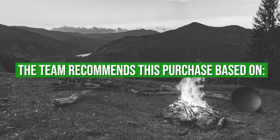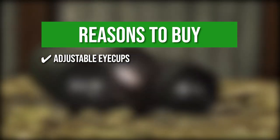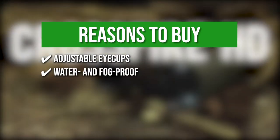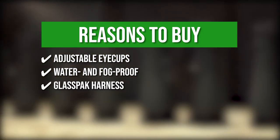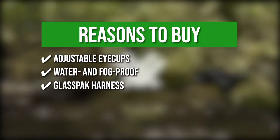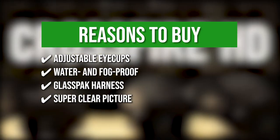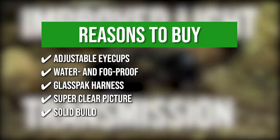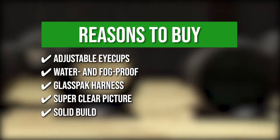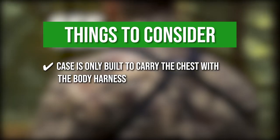The team recommends this purchase based on the following. Adjustable eye cups: the eye cups twist up and down so you can see the full field and experience comfortable viewing both with and without glasses. Water and fog proof: the nitrogen purging and O-ring seals keep the lenses clear even under heavy rain. Glass back harness: this stores and protects your binoculars while keeping them ready for deployment. Super clear picture: the binoculars are optimized with select glass elements that deliver quality resolution, cut chromatic aberration, remarkable color fidelity, edge-to-edge sharpness, and light transmission. Solid build: rubber armor offers durable external protection and a secure grip. Keeping that in mind, the thing to know before buying is that the case is only built to carry the chassis with the body harness, excluding the attachments.